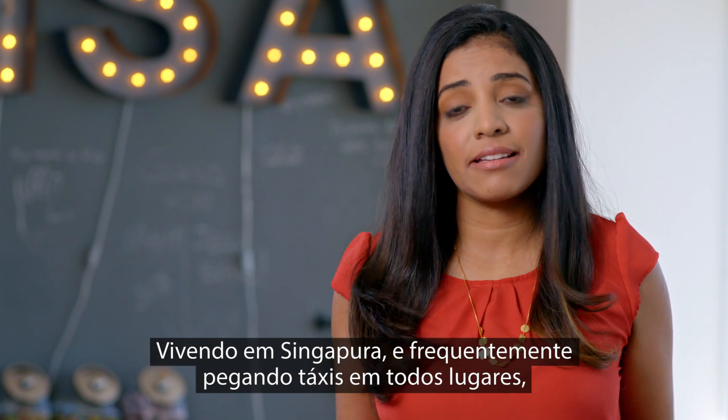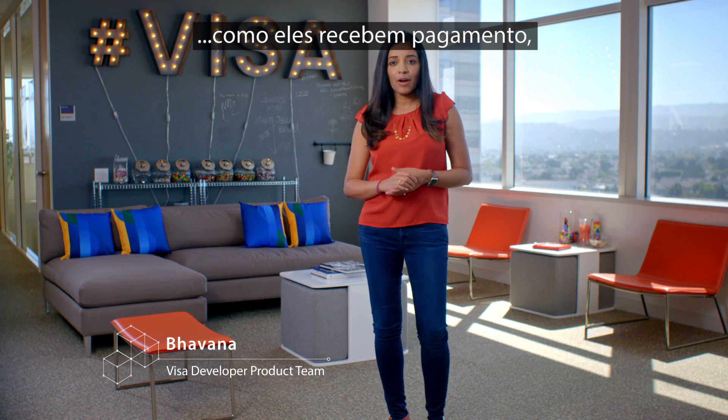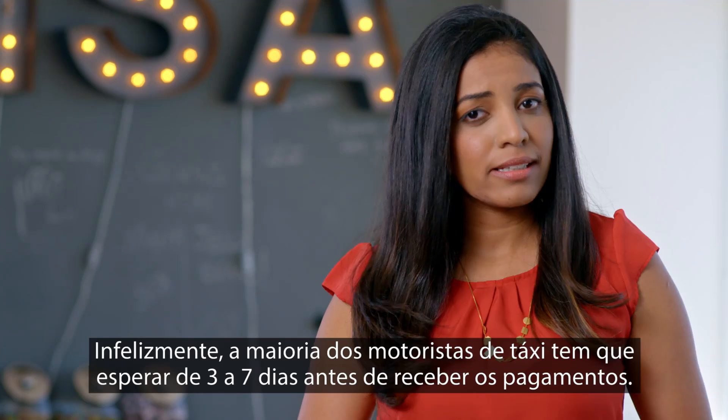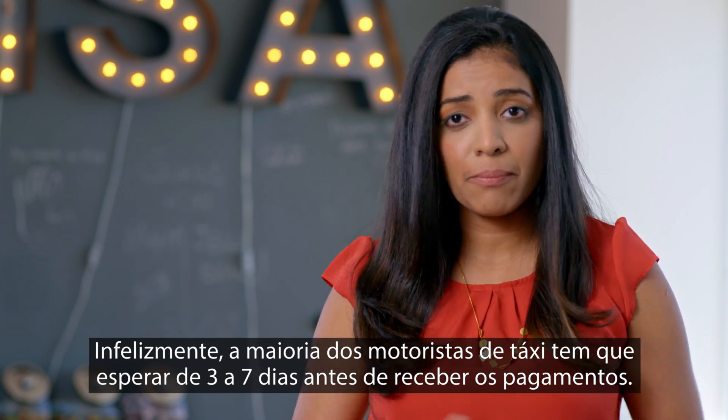Living in Singapore and frequently taking cabs everywhere, cab drivers often tell me that they don't really care how they get paid as long as they get paid instantly. Unfortunately, most cab drivers have to wait for a three to seven day payout window before payments come through.